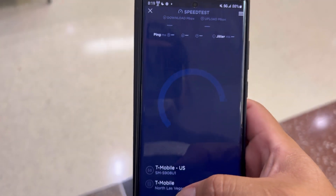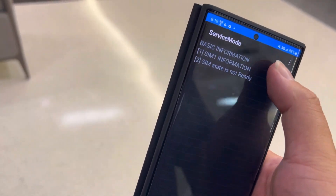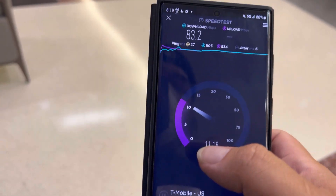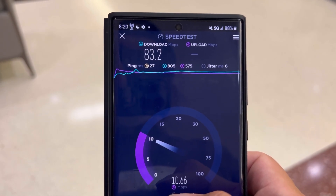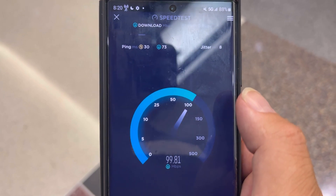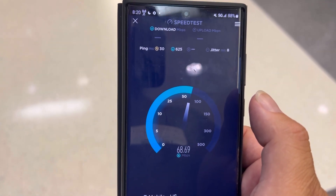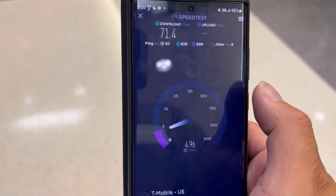All right, speed testing T-Mobile — 5G icon, 27 ping, 6 jitter. Looking good, let's see. Band 2 at 15 MHz, band 4 at 20 MHz, band 2 at 10 MHz — same situation inside the hospital, no n71. So 83.2 on the down. 10.7 on the up — remember I disabled n41 on this phone. Let's do one more test. This is going to conclude the n71 600 MHz issues pertaining to hospitals — and yes, unfortunately it does affect Dish too. Okay, 71.4 on the down with 30 ping, 8 jitter, and 7.82 on the up.